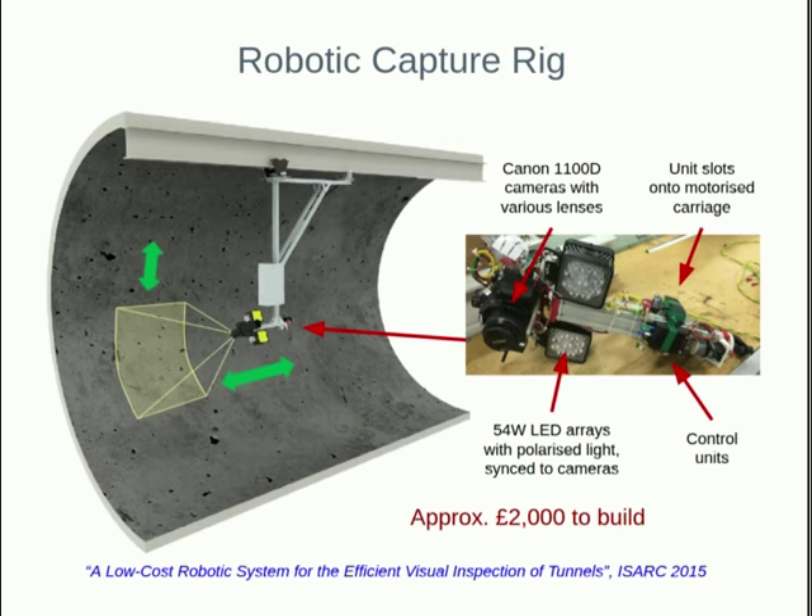So we developed here at the Department of Engineering this very low-cost robotic capture rig, which uses two off-the-shelf DSLR cameras and synchronised LED lighting. It travels up and down on a monorail beam, taking rings of photographs.